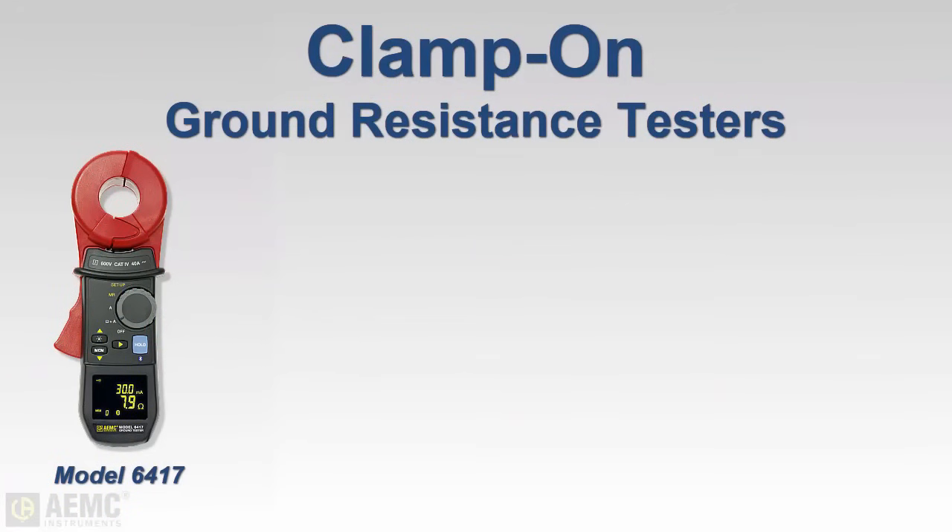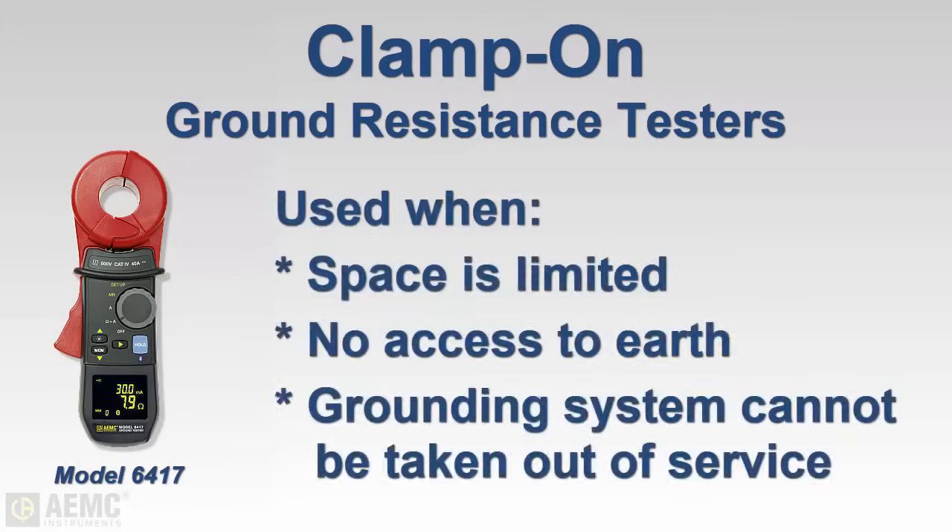Fall-of-potential testers are reliable and can be used in a number of different applications. However, there are some locations — such as where space is limited, access to the earth is unavailable, or the grounding system cannot be disconnected — where fall-of-potential testing is difficult or impossible. In these situations, clamp-on ground resistance testing is fast becoming the alternative.